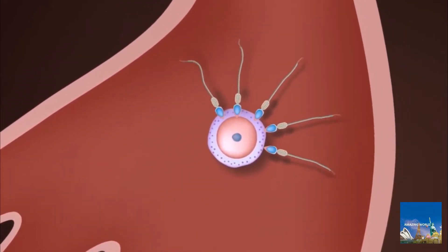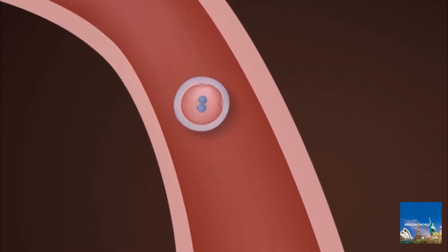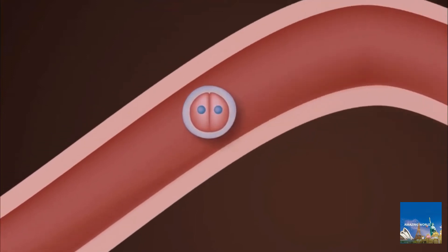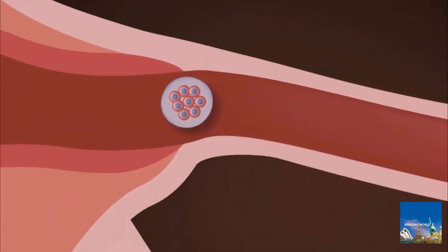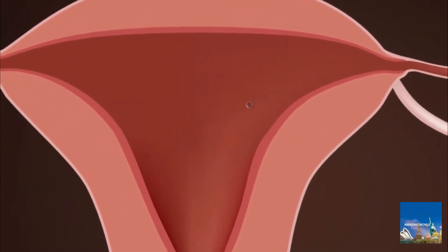In the first days of the embryo's existence, it journeys along the fallopian tube. About one week after conception, it reaches the uterus, which is prepared to receive it with a network of blood vessels and glands. By this time, the embryo has become a fluid-filled sphere of nearly 100 cells.